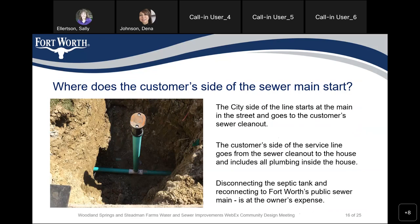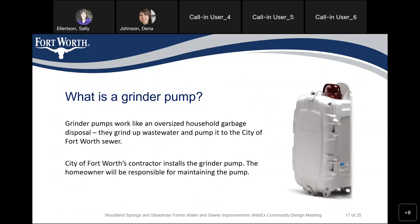Disconnecting the septic tanks and reconnecting to the Fort Worth public sewer main is the owner's responsibility to cover all expense. A grinder pump works like an oversized household garbage disposal — it takes all the waste and pumps it to the City of Fort Worth sewer. The City of Fort Worth contractor will install the grinder pump, but the homeowner is responsible for maintaining the pump.